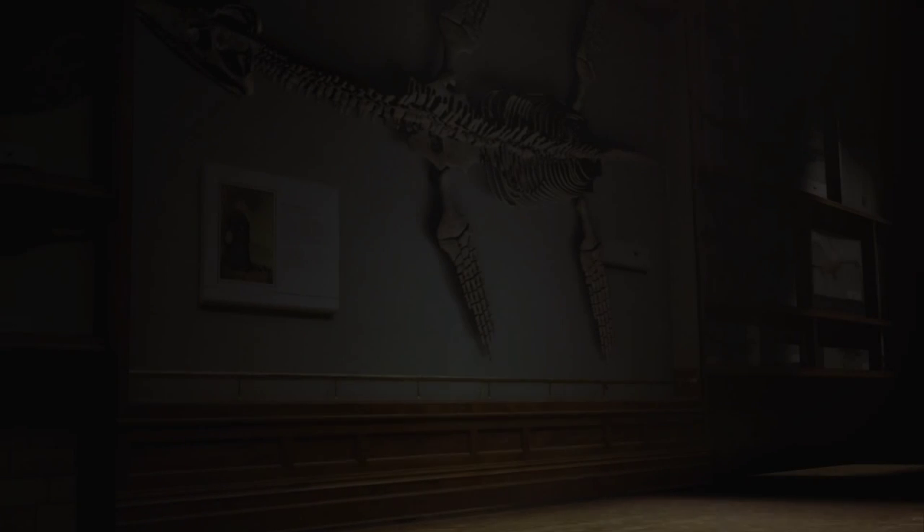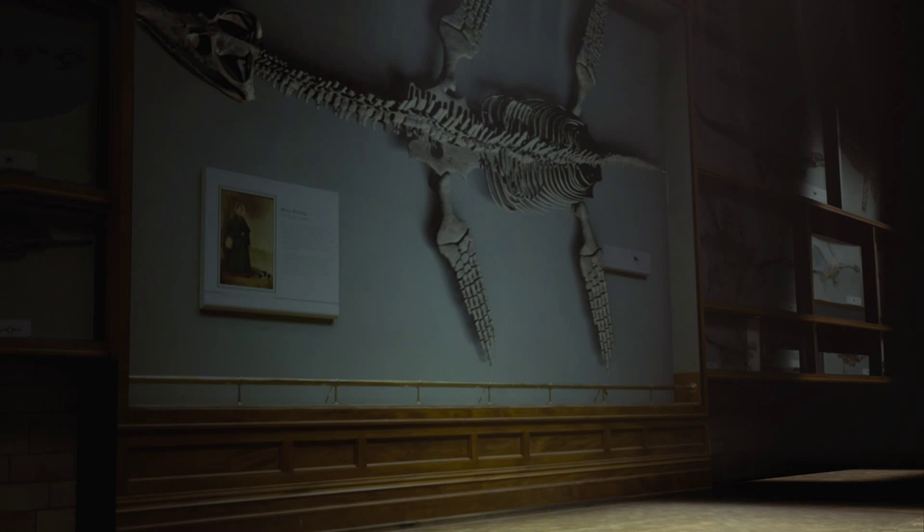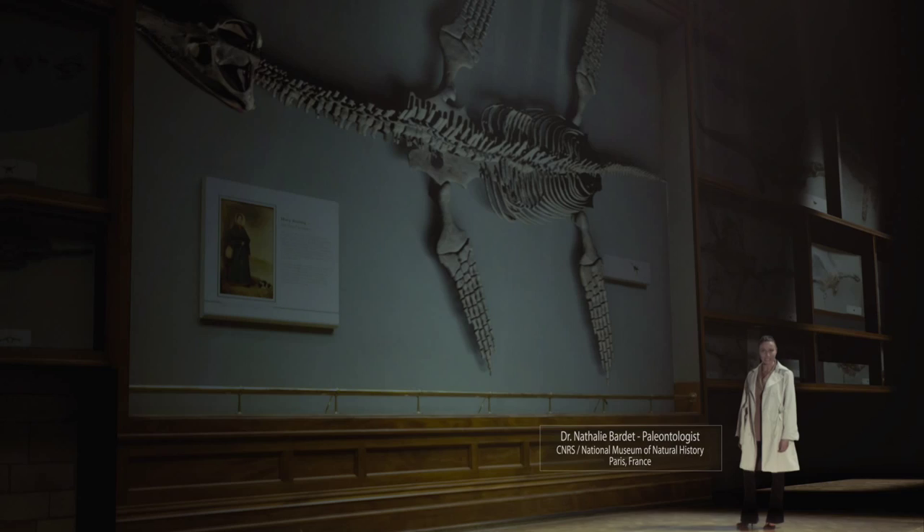Here we are in London, in one of the most beautiful galleries devoted to Mesozoic marine reptiles. Nathalie Bardet is currently the French expert on these animals. A long time before dinosaurs were discovered, the remains of marine reptiles had been known to fossil collectors.